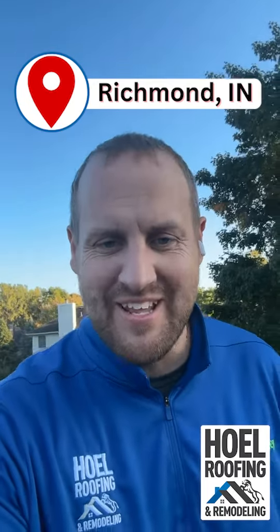Out here in Richmond, Indiana — just got called out by a realtor whose client was purchasing this house. Two other roofers signed off on this roof and said it was in good shape. We'll see if you think, if you were buying this house, you'd want a roofer to say yes, this is in good shape.